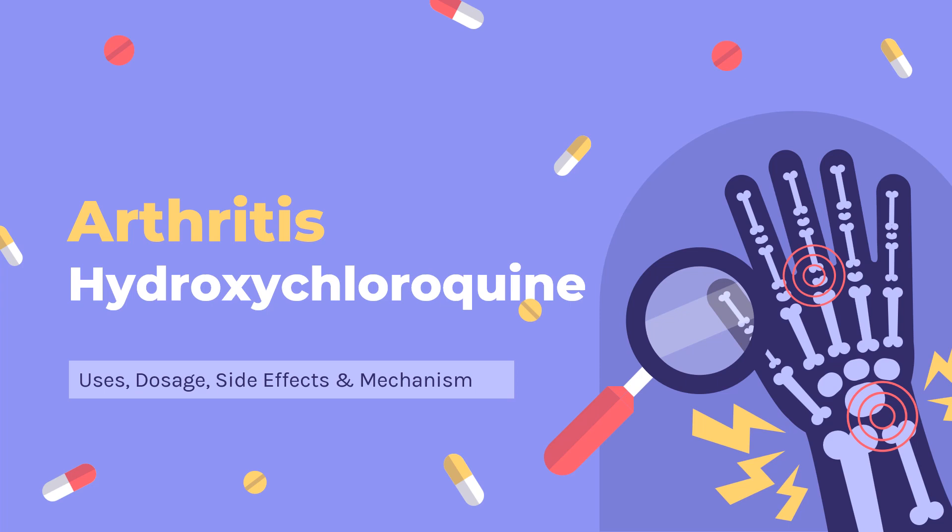In this video, let's find out: What is hydroxychloroquine? What is hydroxychloroquine used for? Contraindications. What are the side effects of taking hydroxychloroquine? How does hydroxychloroquine work? How to use hydroxychloroquine?